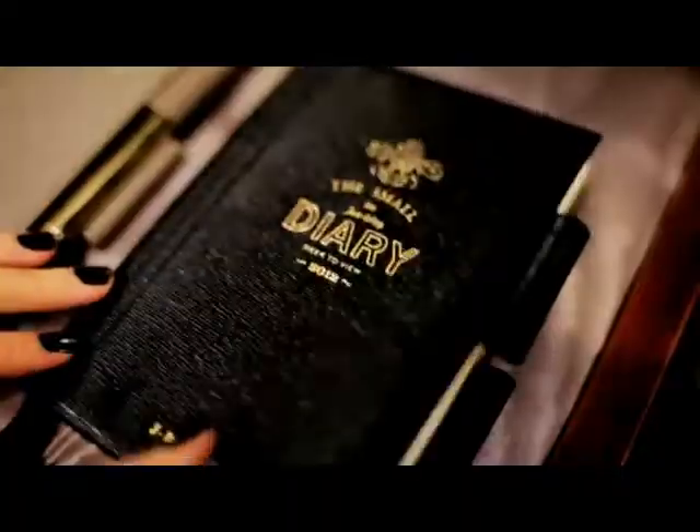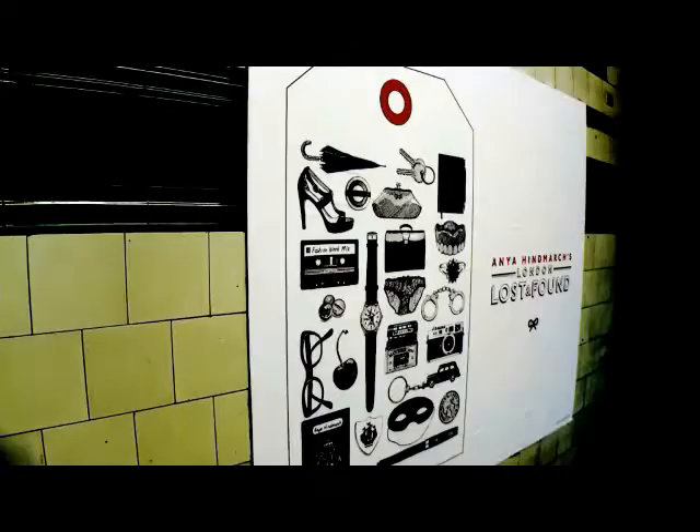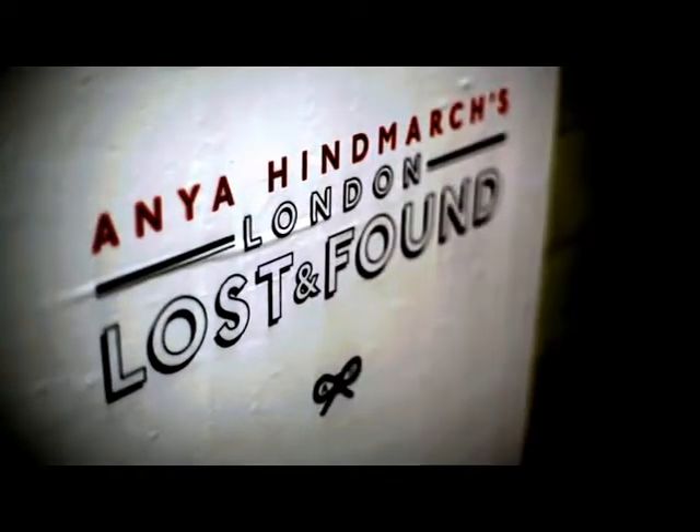I'm obsessed by all things London. I'm obviously a very proud Londoner and I think it was kind of fun to discover things that are a bit undiscovered. This is the old disused, long-abandoned underground station at Aldwych, the Strand, so we thought it would be a fun place to show our quite London-centric collection.